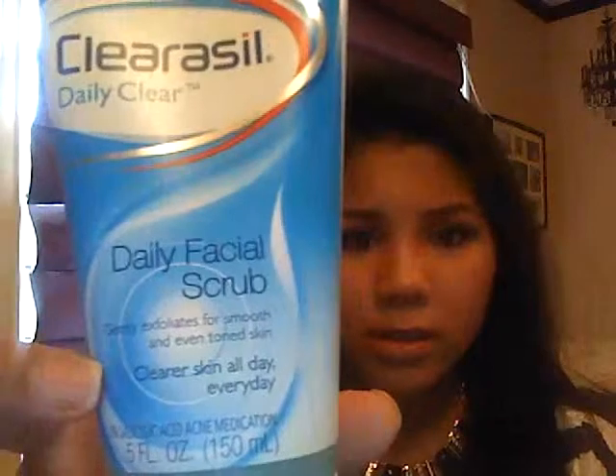My favorite face products — I finally found a routine for my face that really deep-cleans it, helps with my pores, and definitely helps with shininess and oiliness in my skin. I think I finally found a great routine that's going to keep my skin in good shape. This is the Clearasil Daily Scrub — clear skin all day, every day. It's an exfoliant with these nice little blue dots in there, great for exfoliation.